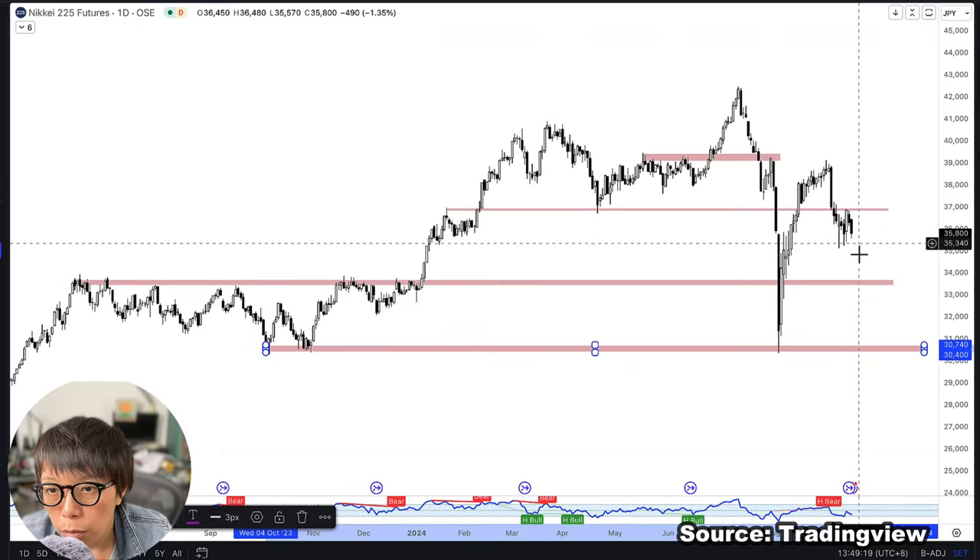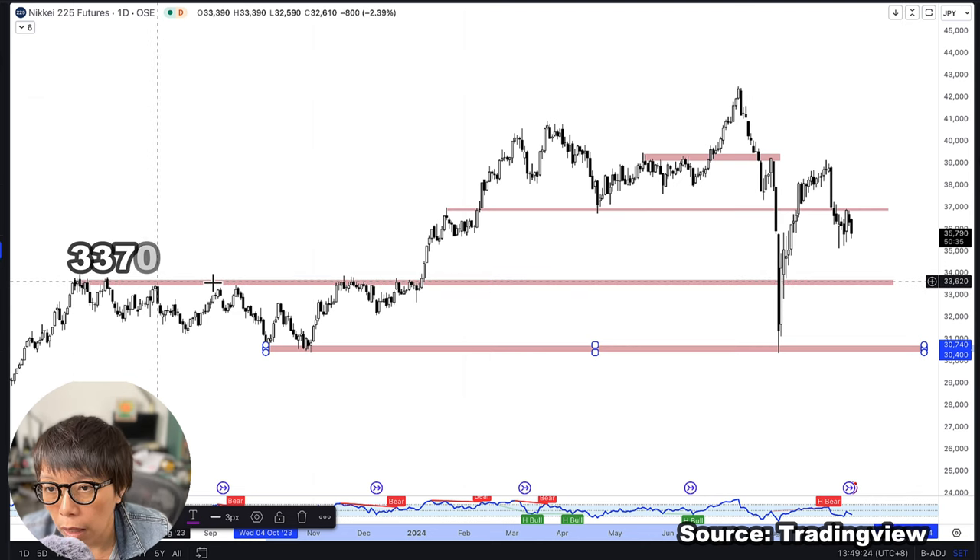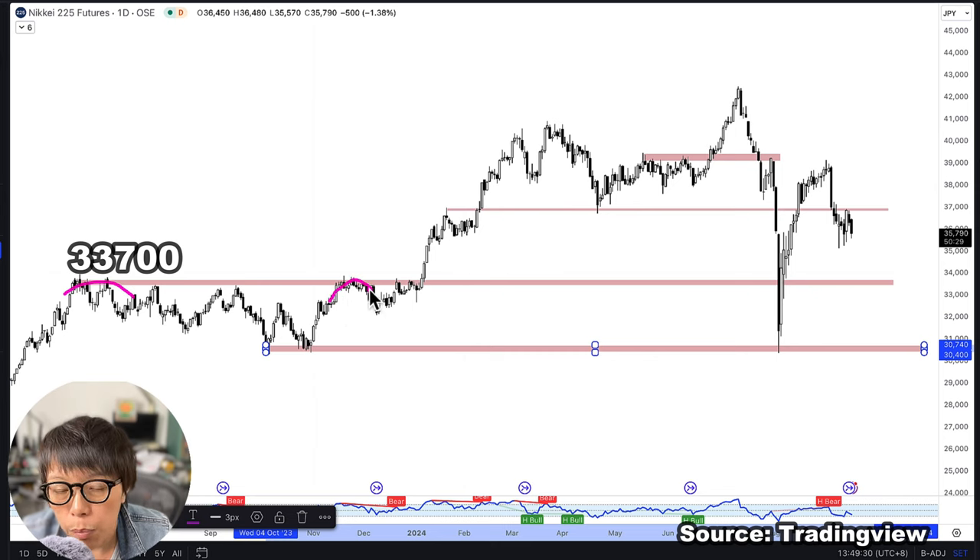If price is to move down, there could be certain support levels. The first support level will be the 33,700 region, and that coincides with a previous high. The next support level will be 30,700, because this was the previous low where price stopped after the huge plunge.